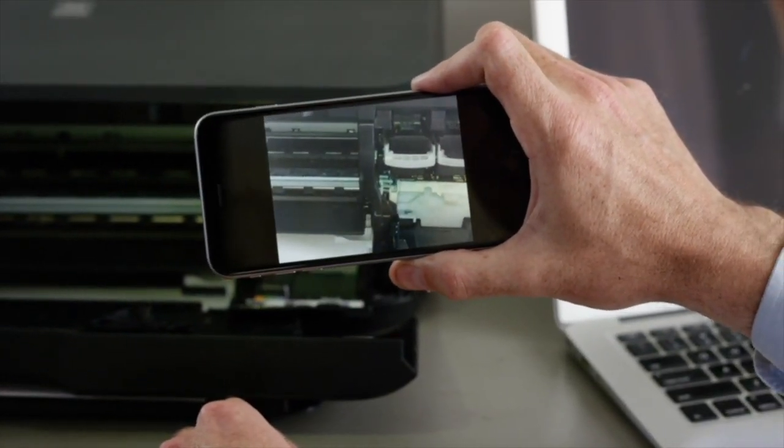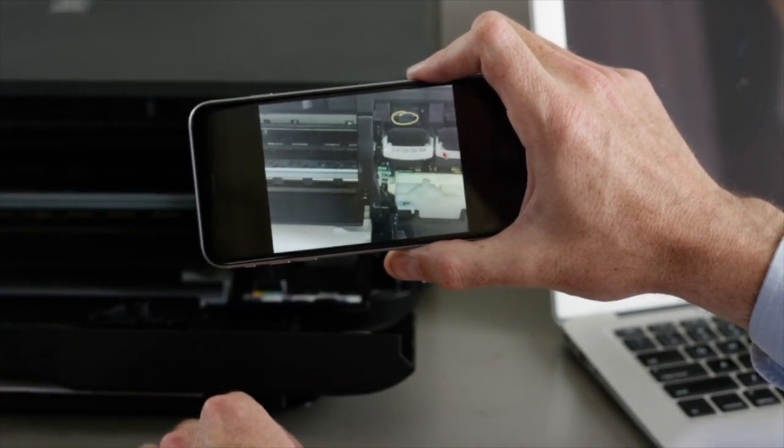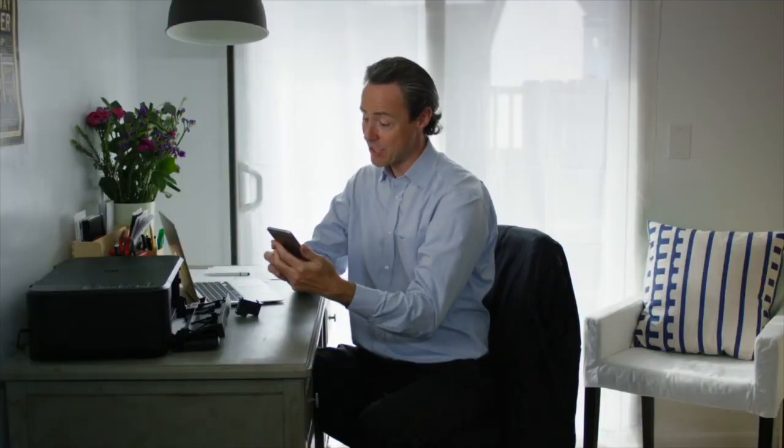The agent pauses the video and draws annotations to guide John on how to fix the problem. Seeing that an ink cartridge is empty, the agent sends the customer a link where he can order a replacement.